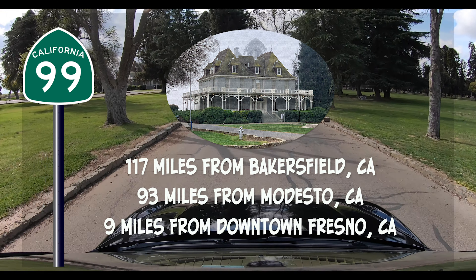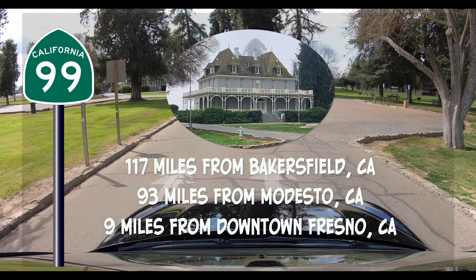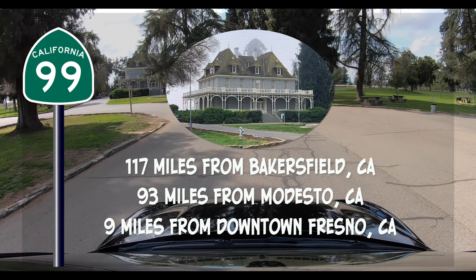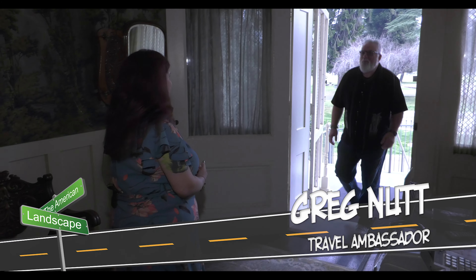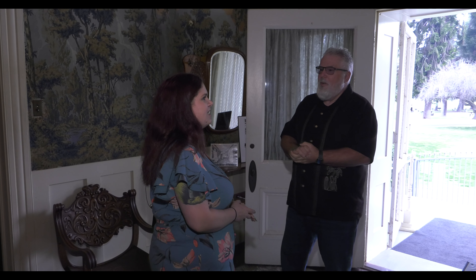Our final stop today is the Kearney Mansion, just 117 miles from Bakersfield, 93 miles from Modesto, and 9 miles from downtown Fresno. We're here to see Amanda Welch, our host today. Hello, I'm Greg. Nice to meet you. Welcome to Kearney Mansion. Thank you — I'm really looking forward to this. It's a very interesting, cool-looking building. It does have a lot of history — 117 years of history here.